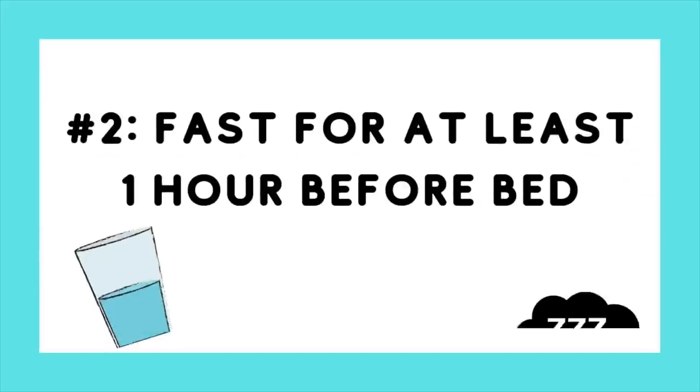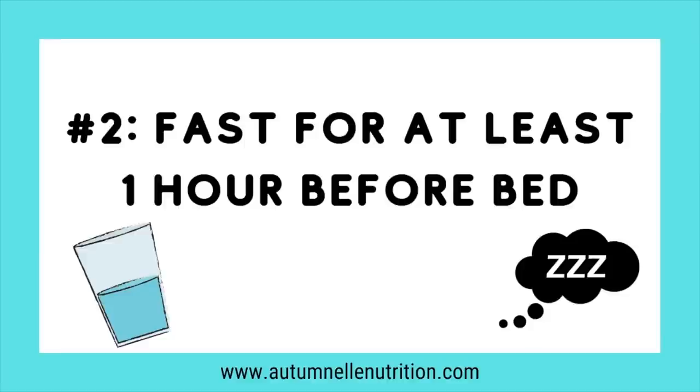Personally, my eating window tends to be around 10 to 6 or 11 to 7, somewhere in that range. Which segues into the second tip: set at least one hour of fasting before you go to bed.